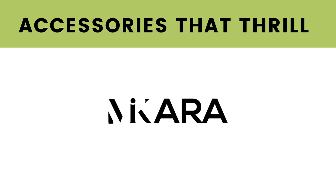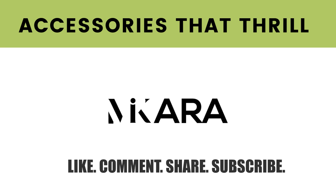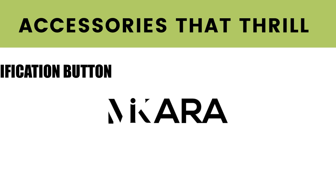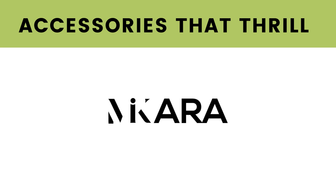Hey y'all, we're back! I'm Macara Reed, image consultant, stylist, and fashion accessory expert. Welcome to Macara TV. I appreciate the views, and if this is your first time stopping by, don't forget to like, comment, share, or subscribe and hit that notification button so you can be the first to know about all my brand new videos.